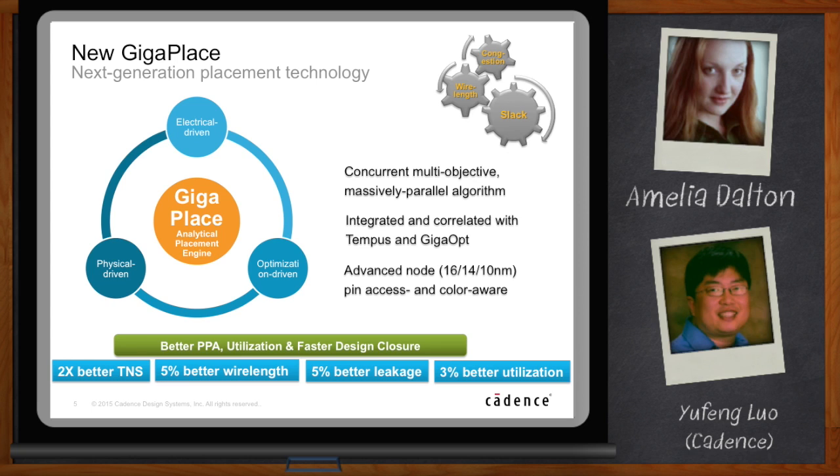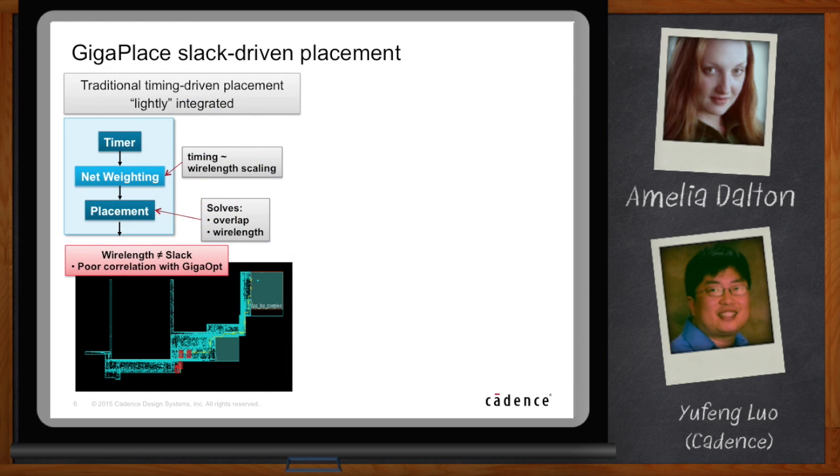The traditional timing-driven placement is so-called lightly integrated timing aware. The timing is modeled indirectly — it's translated into net weighting and consolidated together with wire length. So it's solving overlap and wire length together as consideration of timing. Unfortunately, it's very difficult to make wire length and slack correlate to each other directly. For example, with a pipeline of registers, in terms of wire length the solution may be optimal, but all those registers get clumped together, resulting in unbalanced timing on the D-pin and Q-pin of the register.